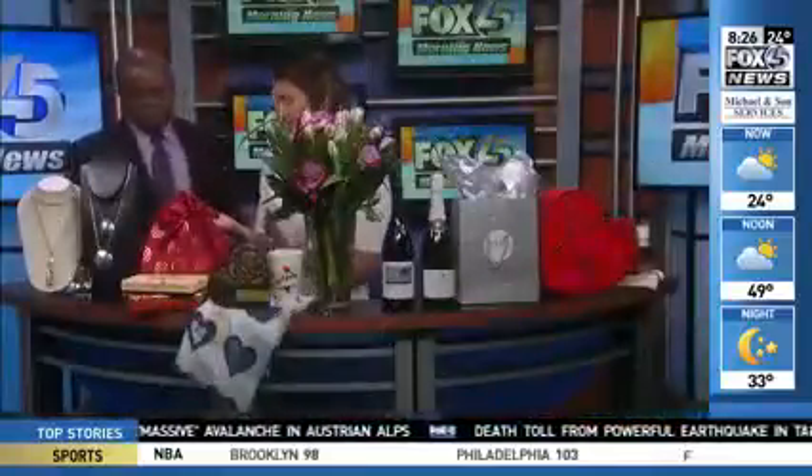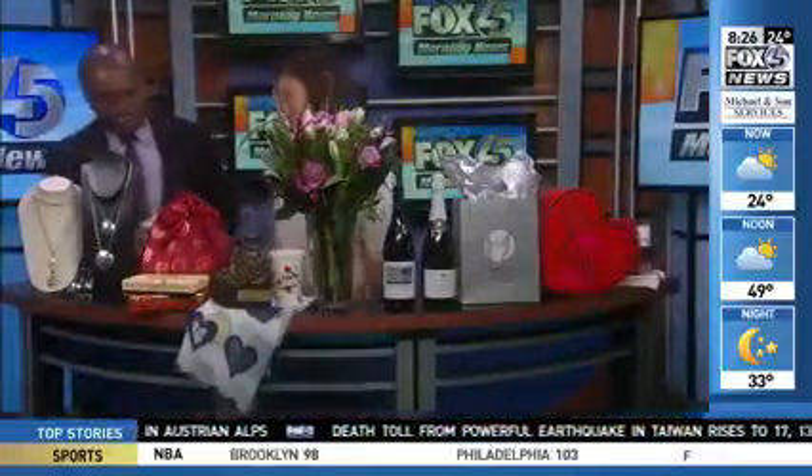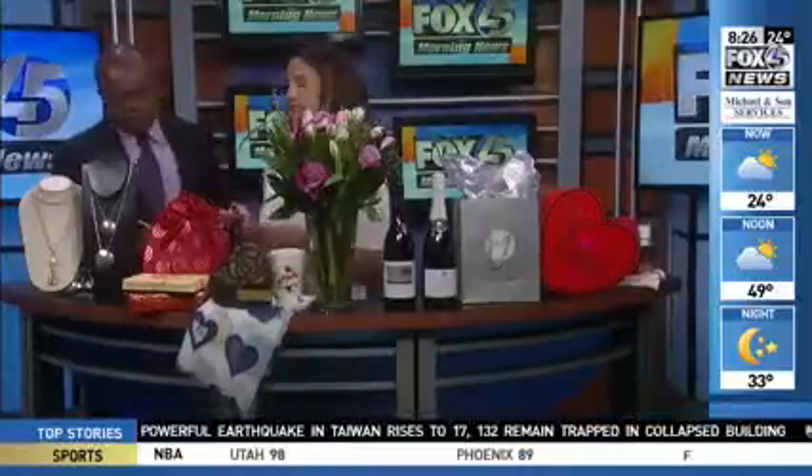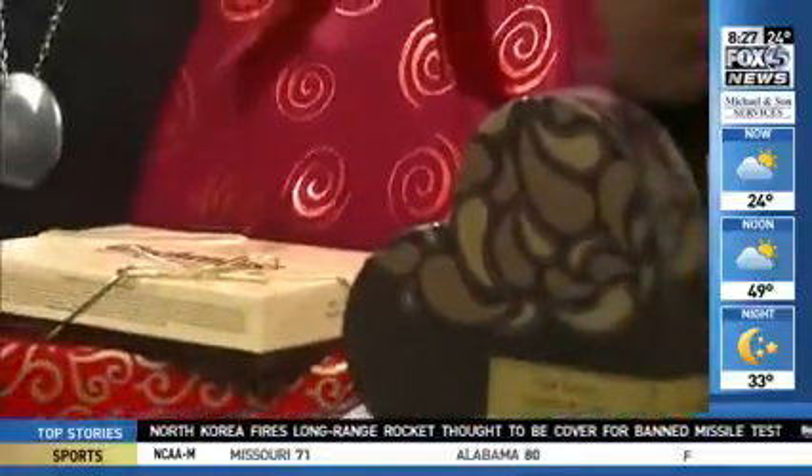What's Valentine's Day without chocolate? Amaryllis is featuring six different varieties of Wockenfuss chocolates. It's a traditional Baltimore brand celebrating its hundredth year in Baltimore this year. All sizes are available, ranging from $15 to $50.